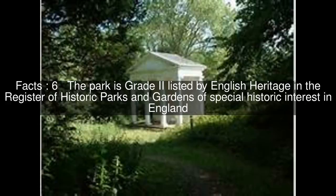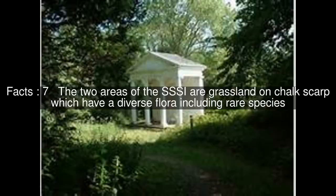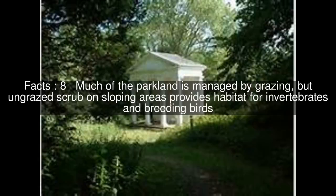The two areas of the SSSI are grassland on chalk scarp which have a diverse flora including rare species. Much of the parkland is managed by grazing, but ungrazed scrub on sloping areas provides habitat for invertebrates and breeding birds.